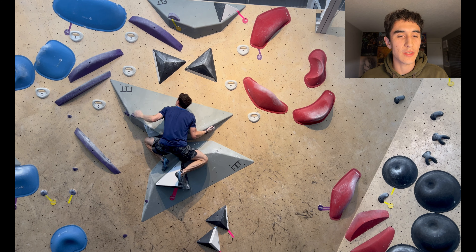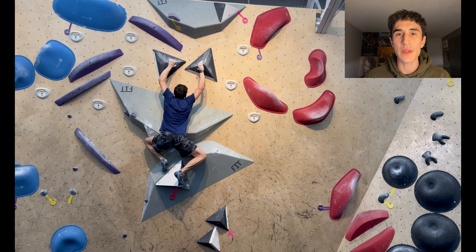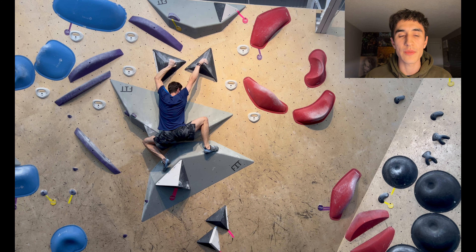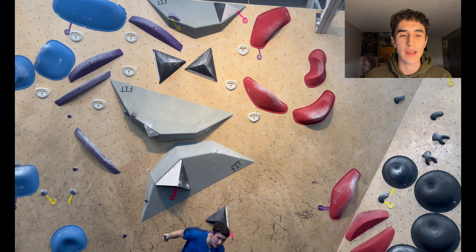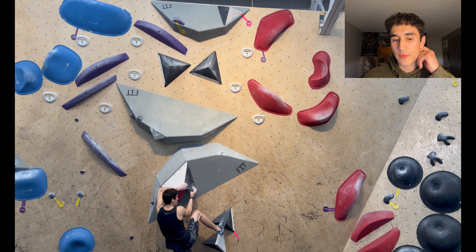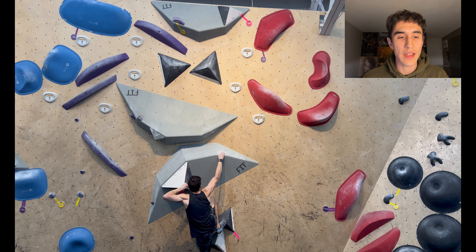We are just doing a regular boulder session, sort of a bit unfocused — no agenda, no comp simulation, just climbing around. Actually, the session is not an hour long, it's an hour and 15. So I've got an hour and 15 to try the boulders at Joe's. They've got four hard pink tapes on the wall, and I'm starting with this one.